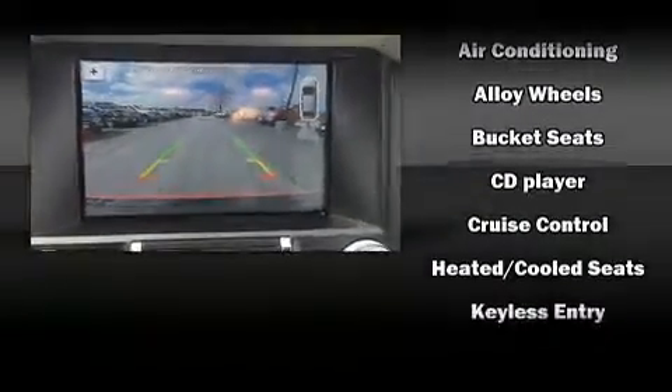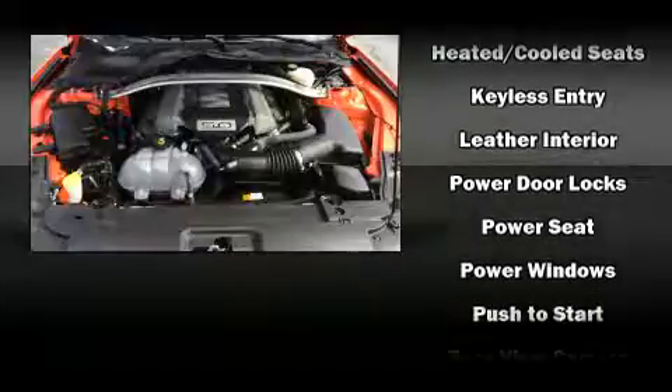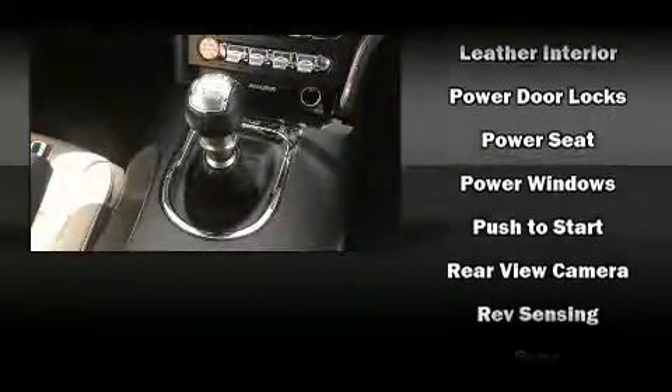Ford ensures the safety and security of its passengers with equipment such as knee airbags, front side impact airbags, ignition disabling, and four-wheel disc brakes with ABS.